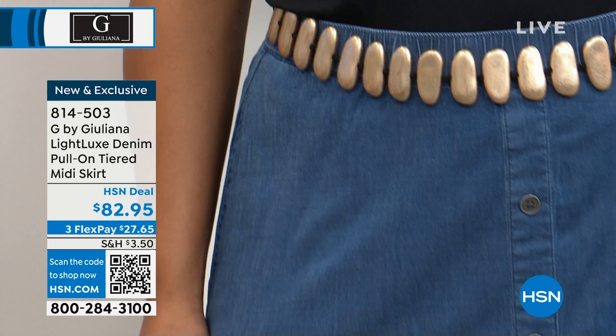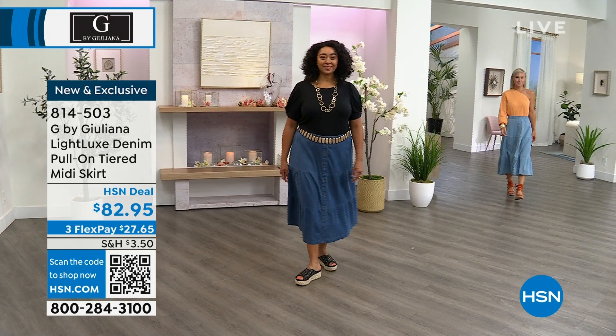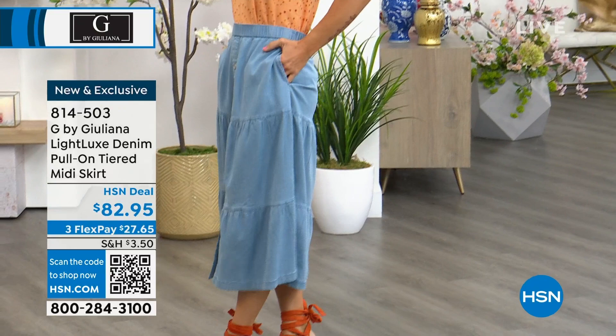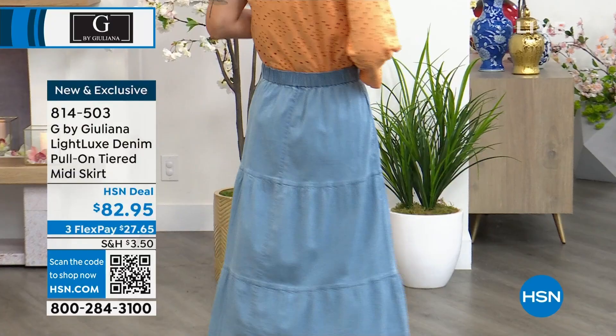And then I have it on in the bleach wash — you can see Lauren just walked out with that cute eyelet one-shoulder top from Juliana. The skirt sizing is extra, extra small to 3X. Lauren is in the extra small, Kenya's in the 1X, and I am wearing it in the small. This is such a fun and cute skirt and it's comfortable.